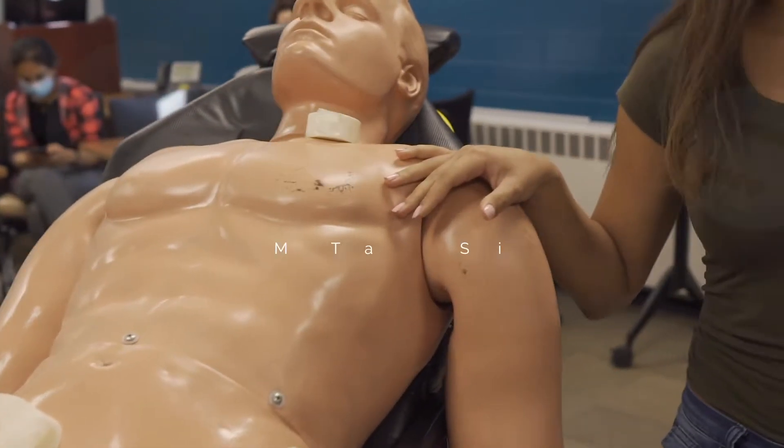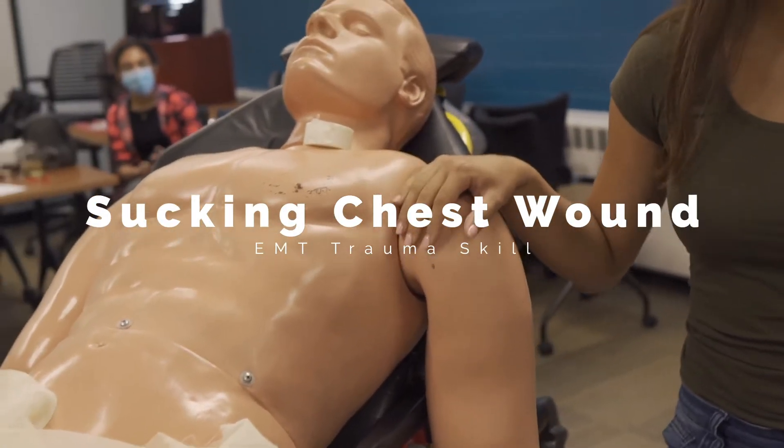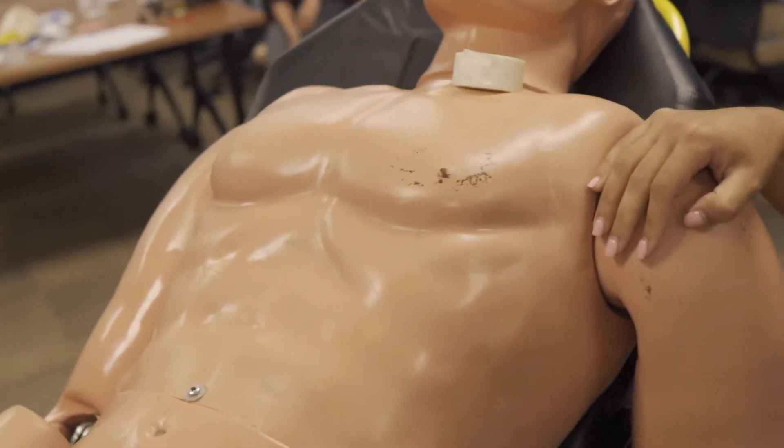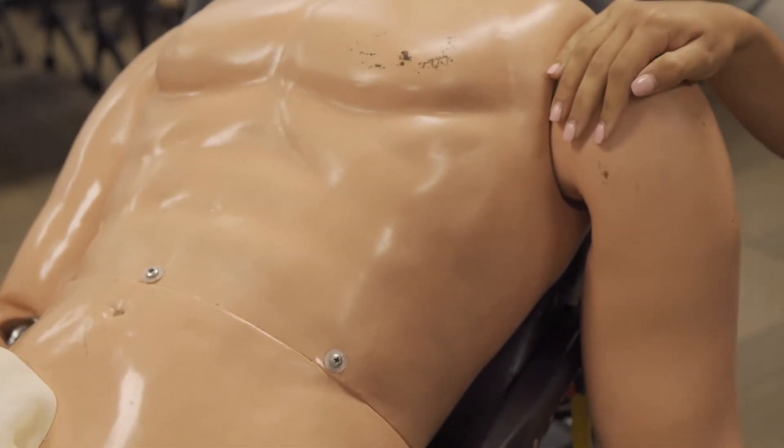Alright guys, in this next video we're going to cover sucking chest wound. This can be any penetrating injury at the chest affecting respirations and ventilations.